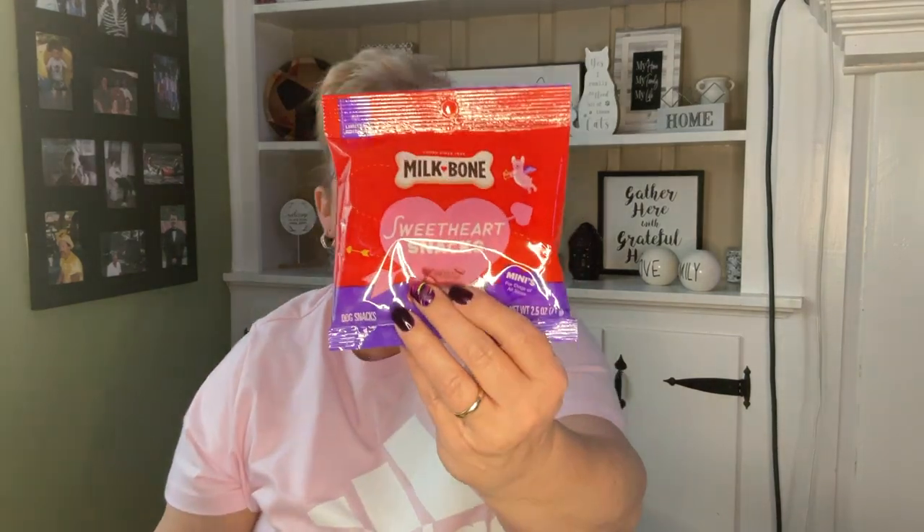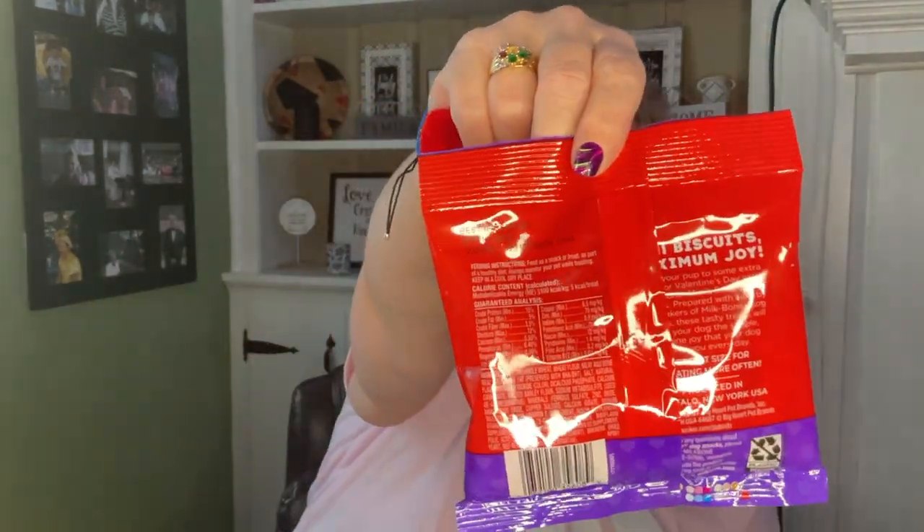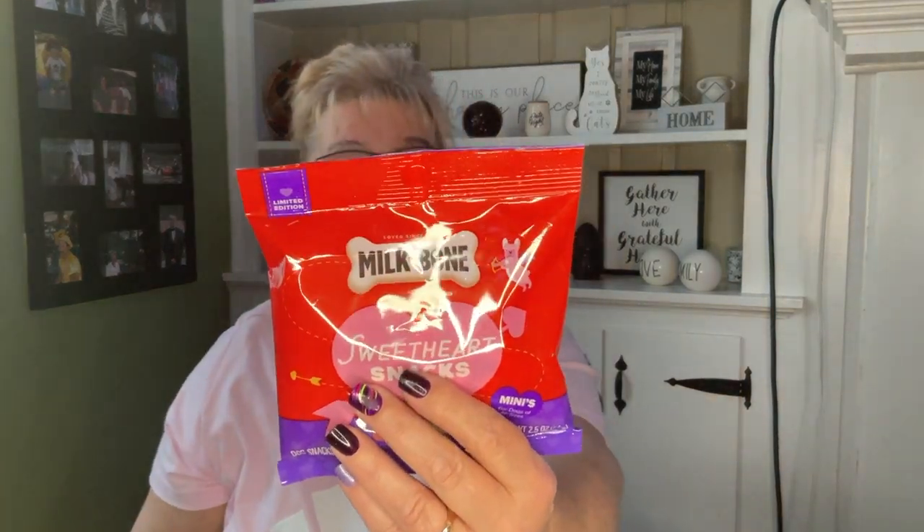Valentine's Day is coming and there's a puppy I want to give this to. These are Milk Bone sweetheart snacks — adorable mini bones, 2.5 ounce, best by April 14, 2024. I also got him this outfit to wear on Valentine's Day — it's by Enchantix, out of New York. So he'll be getting both of these for Valentine's Day.